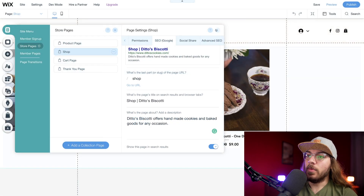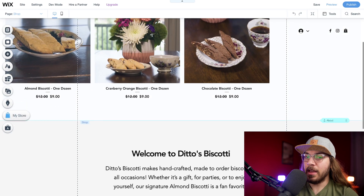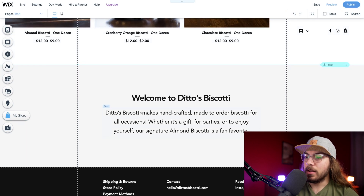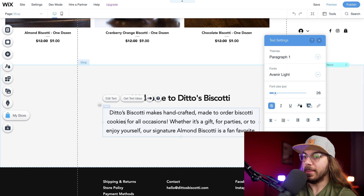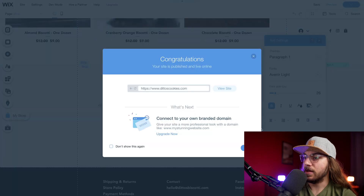We want to check our page for keywords, so I'm going to close this and on the homepage scroll down to our about section. We see: 'Ditto's Biscotti makes handcrafted made-to-order biscotti for all occasions.' I'm going to change that to include 'biscotti cookies' to make sure we get that keyword in. We also need to get 'baked goods' in there if possible. Then I'll click publish to save those changes and click done.